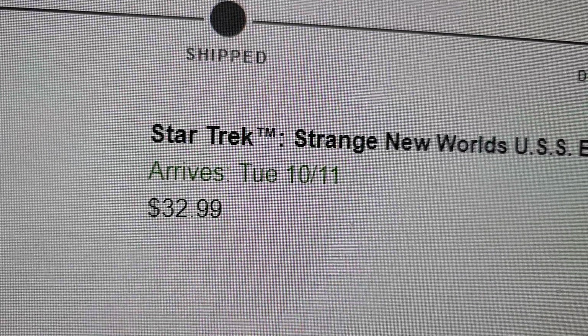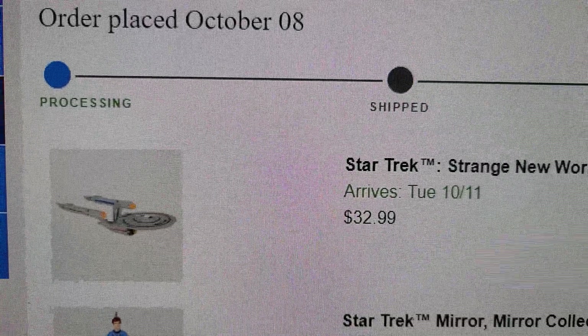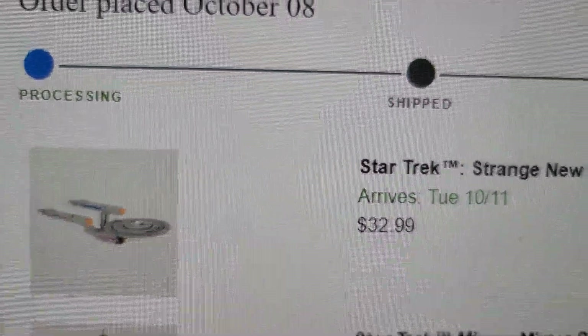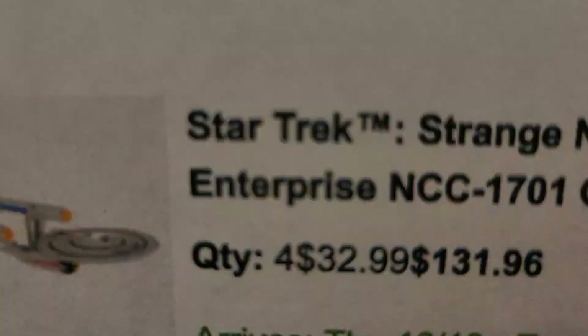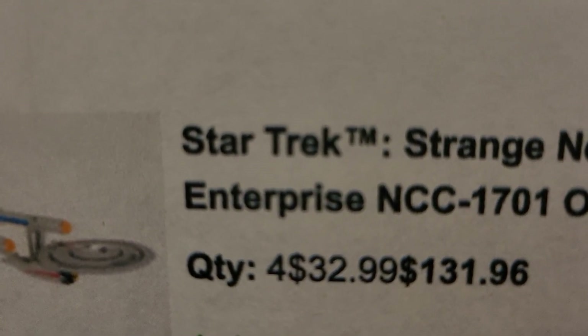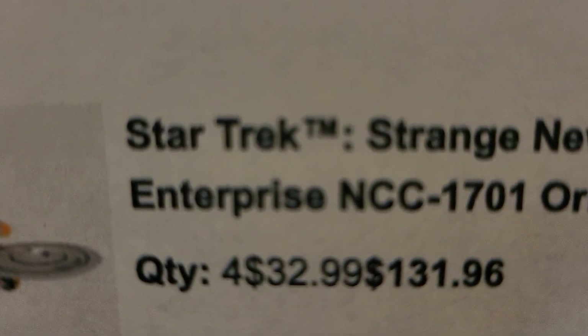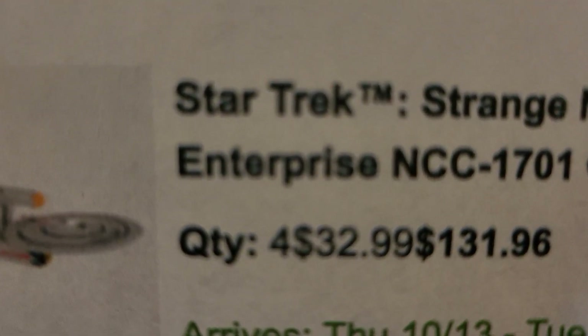But luckily I had the smarts to print it out, and after I printed it out I realized that they had put a quantity of four on it. Four! What the hell — $131.96. I wanted one, not four.